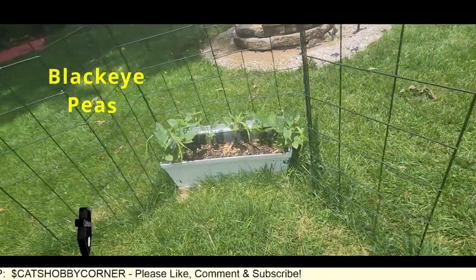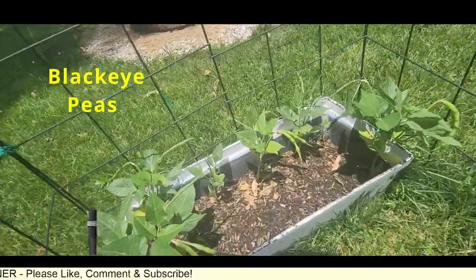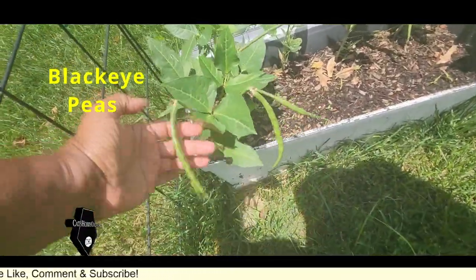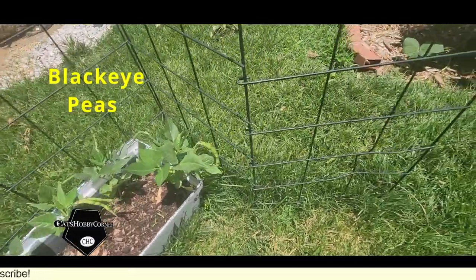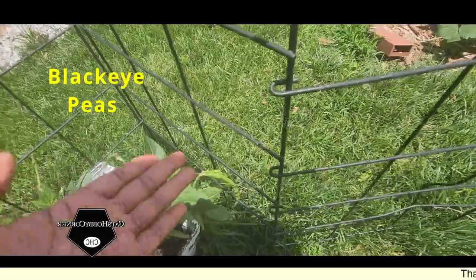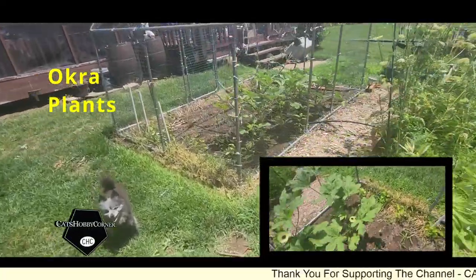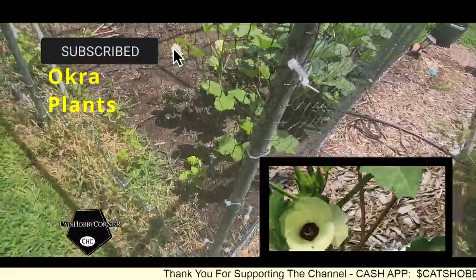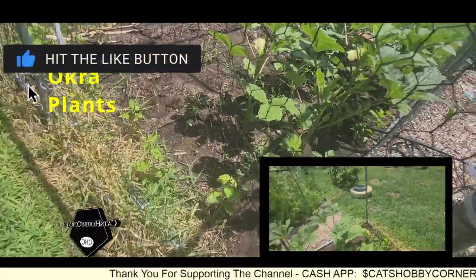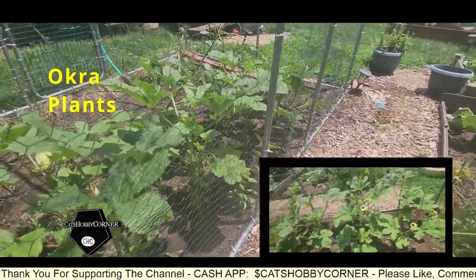Let's check out our black-eyed peas guys - some good black-eyed peas. That's a good little spot for them. Our okra is blooming and we harvested our first okra yesterday, and we've got a little bit more okra ready to harvest today.